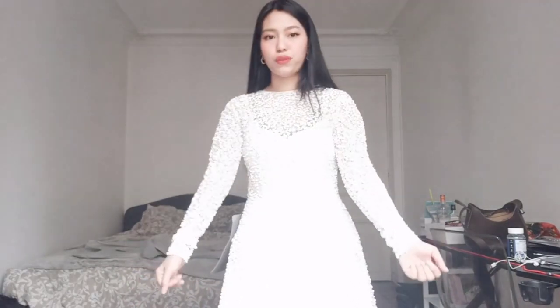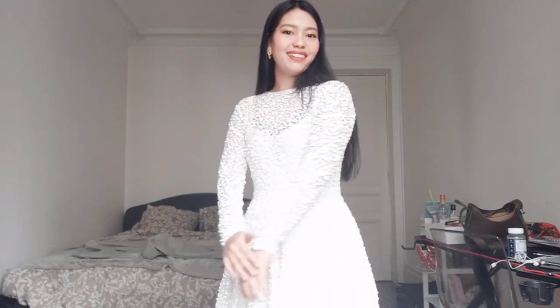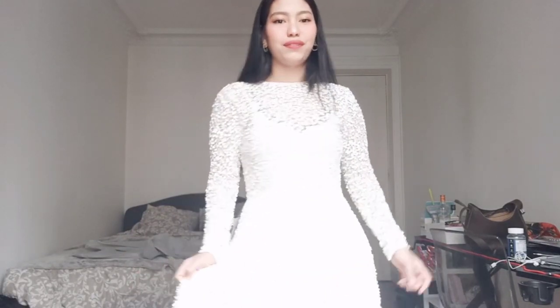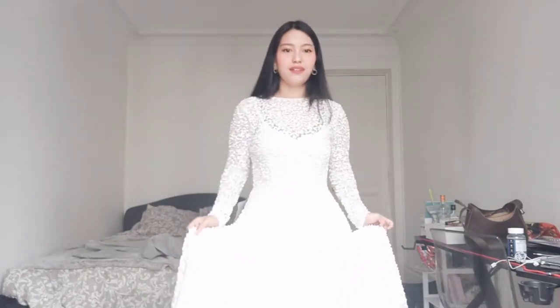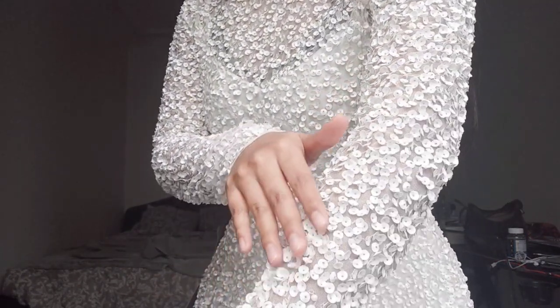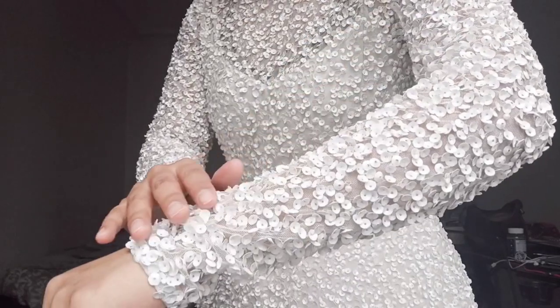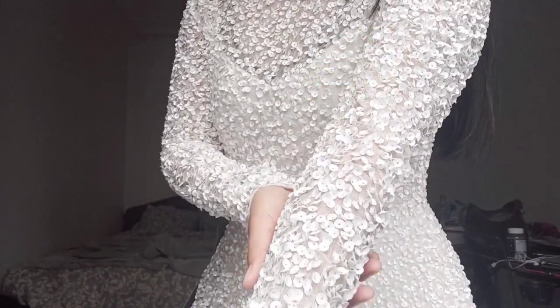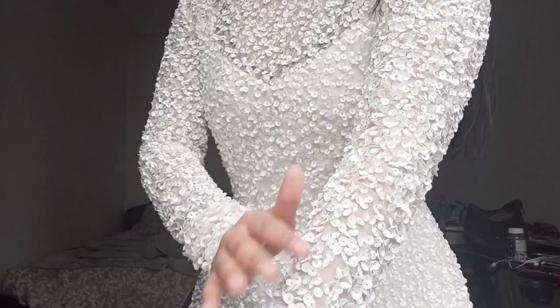You guys, do you see this? This is so beautiful, stunning and gorgeous. I really love this dress. Oh my god, all the dresses — I will show you the details. All the dresses are full of sequins and it's so beautiful. And it's so comfy and lovely.